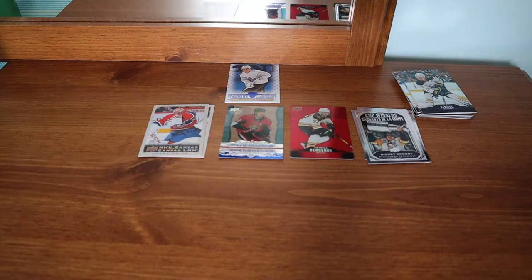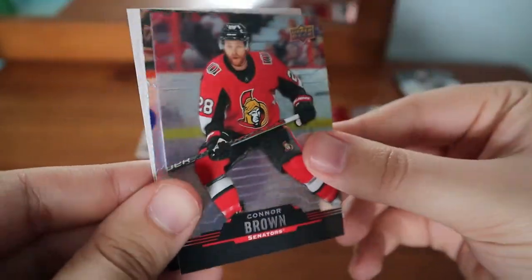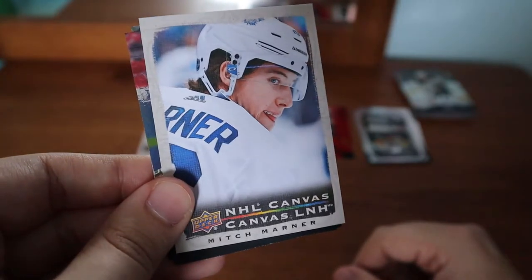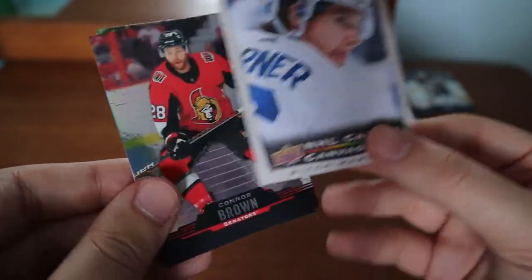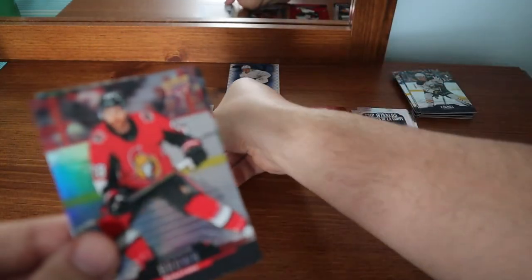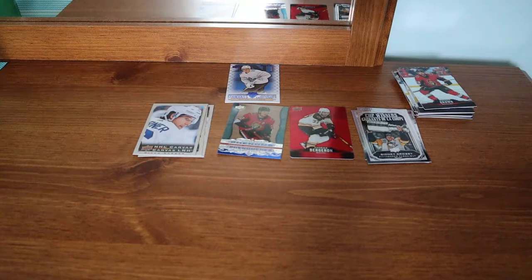Kyle Connor — pretty sure this is a double. Connor Brown — I know that's a double. And a Mitch Marner Upper Deck canvas — I actually love the way that looks. Wow, that is phenomenal. Three canvas cards down so far, more packs left.